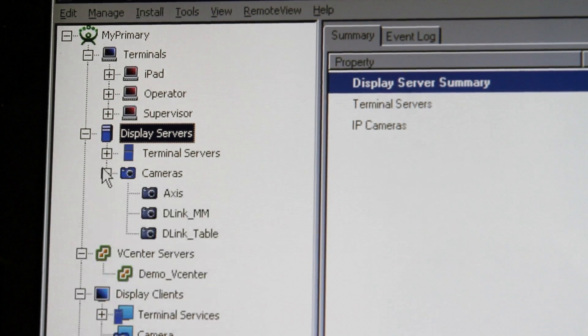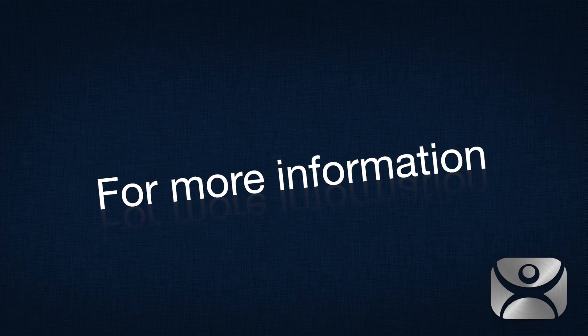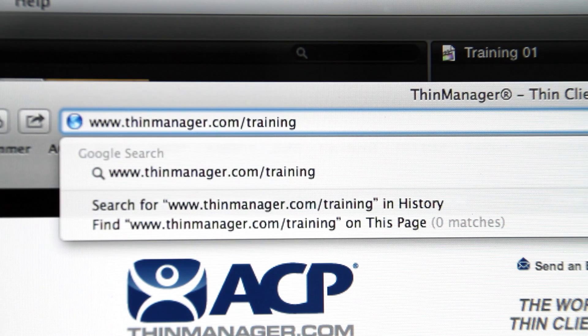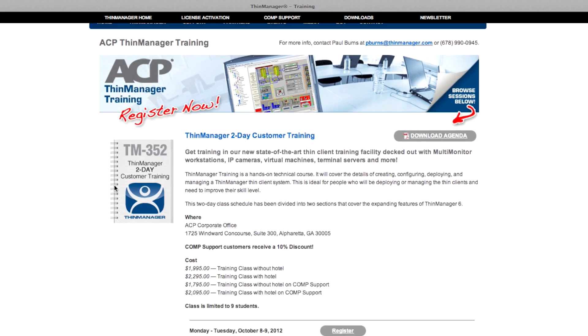These are things we want to show people and they're ready to use. For more information about what is covered during the two-day training classes, or to register, you can visit Thimminager.com/training for a complete list of available dates. Class size is limited, so register today.